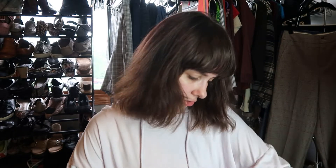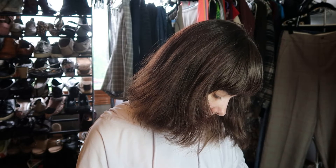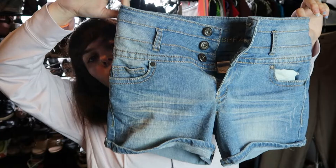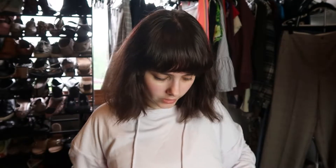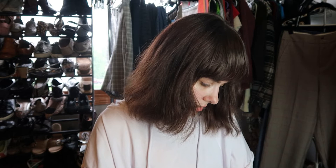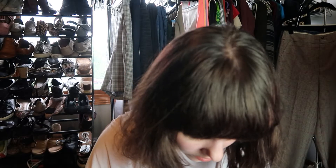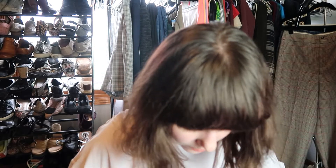We have a pair of shorts by Blue at Asphalt — like a triple-button pair of shorts in a size 7, so a junior size. I was already on the fence about these, and there's some staining on them, so I'm not going to sell these.